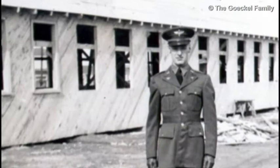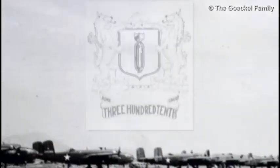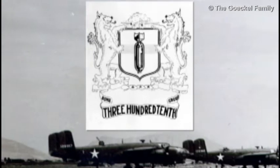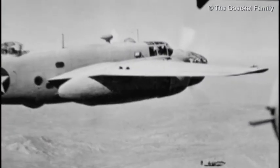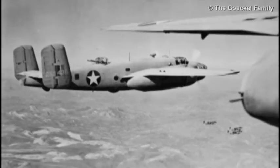I joined a B-25 bomber group in July of 1942, and we went overseas in September of 1942, first to England, and then down to Africa with the invasion of Africa.